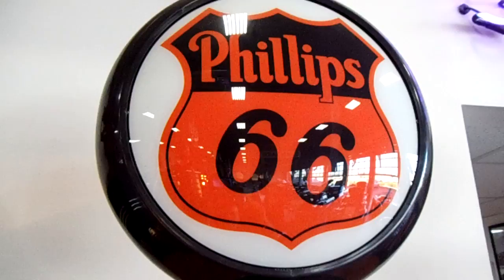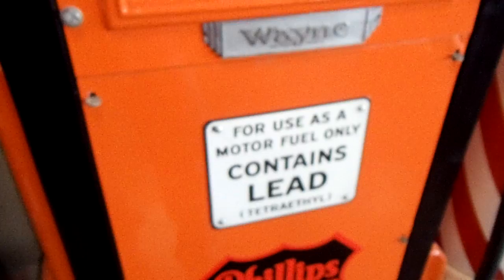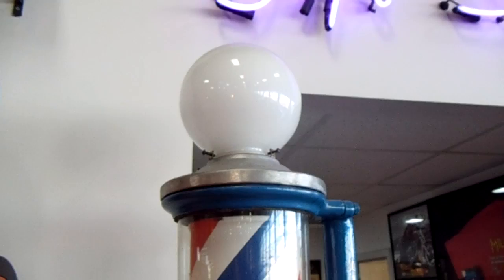And here's a Phillips 66 pump. Very cool.